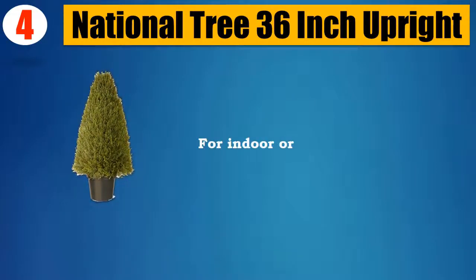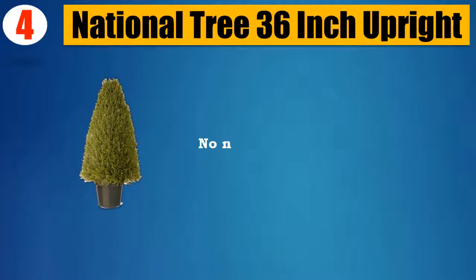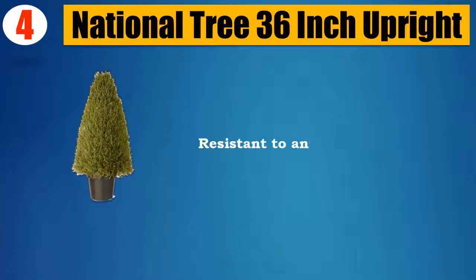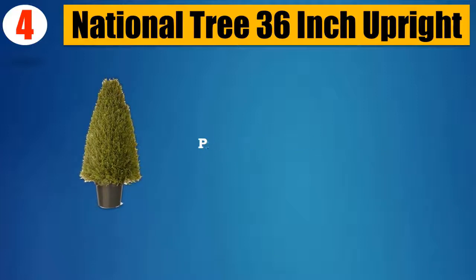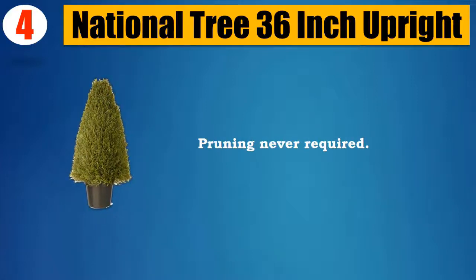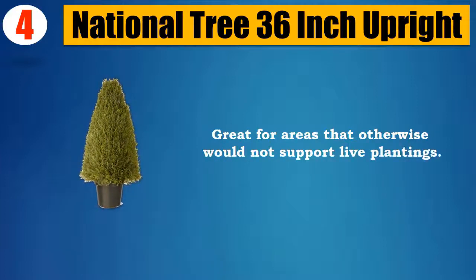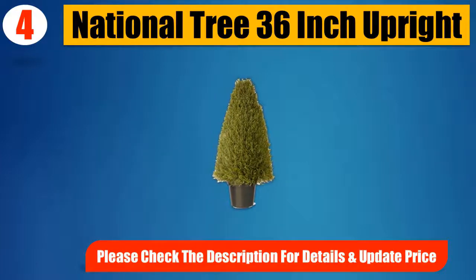Number 4: National Tree 36-Inch Upright. For indoor or outdoor display. No need for dirt, water, or sunlight. Resistant to animals and insects. Pruning never required. Great for areas that otherwise would not support live plantings. Please check the description for details and updated price.